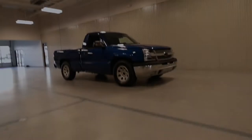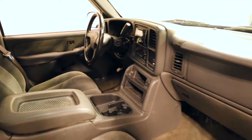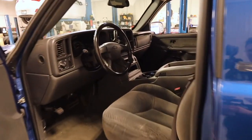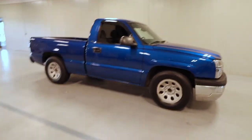I've actually purchased a project truck about a couple of months ago. I've been looking for something forever, I finally bought one, so it's time to unveil it. I bought a single cab Silverado 2003.